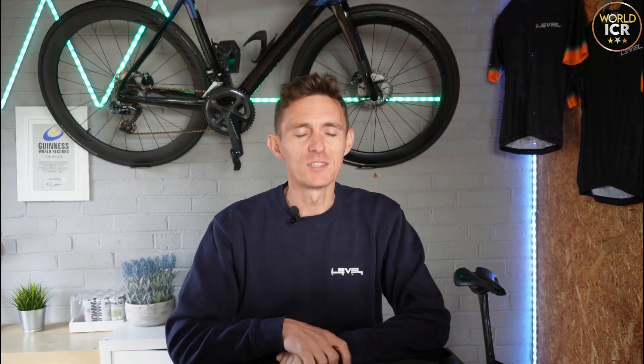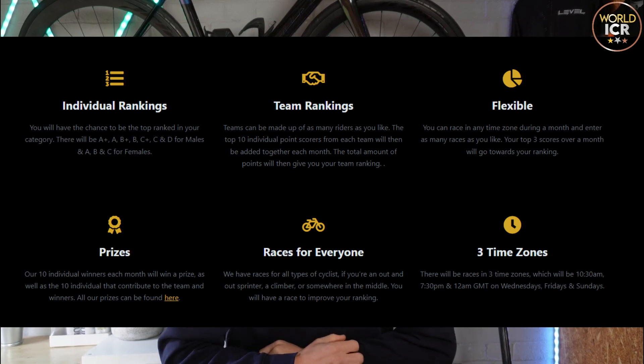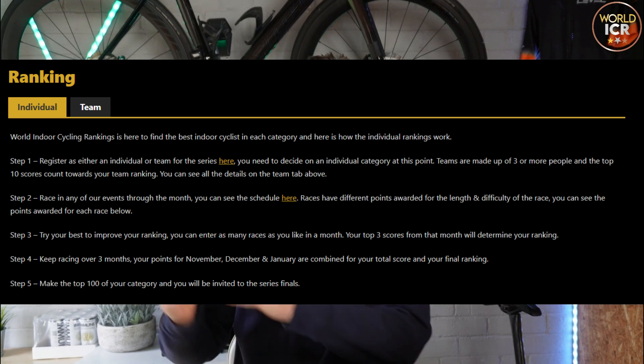Today we're going to be looking at the World Indoor Cycling Rankings, a new series, a new ranking system which is trying to take on Zwift Power. Some really unique features on the World Indoor Cycling Rankings. There are 30 events to choose from per month. You only need to do three to count towards your ranking — it's your top three events on a monthly basis. And you can do this as an individual or a team.